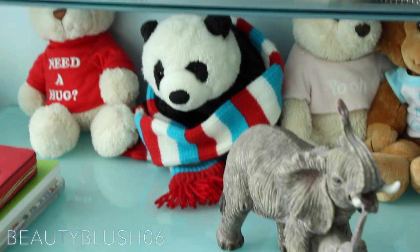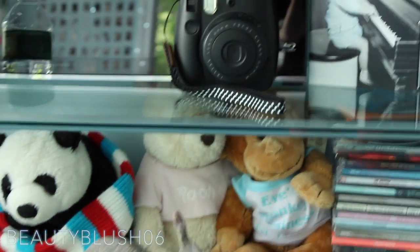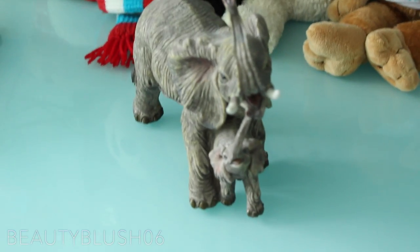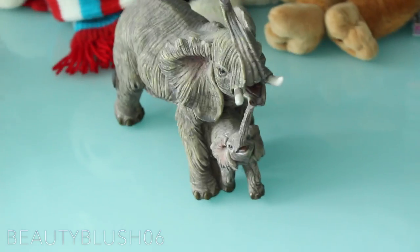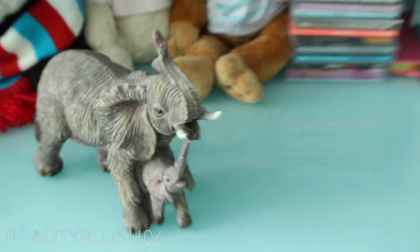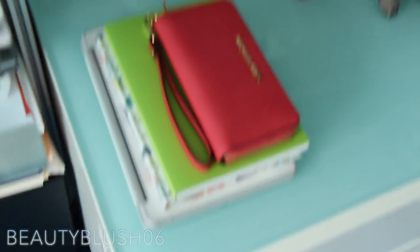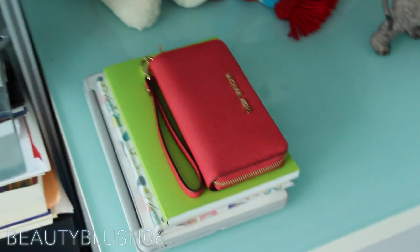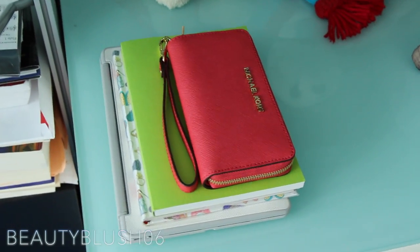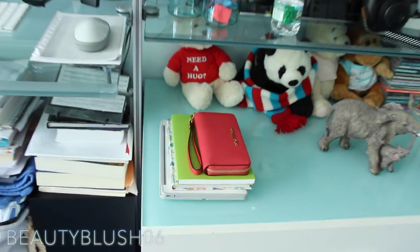That panda bear over there is actually called Rosie, from when I was maybe seven or eight. I've had so many childhood memories with those stuffed animals, along with the Winnie the Pooh, of course. Then I have this little elephant here given to me by one of my dad's workers from when I was also very young, and whenever I look at it I always just think of him. I love elephants. Over to the left, I have some unused notebooks that my mom recently bought me. I have my Michael Kors clutch that my best friend Melise gave me. And then I have my iPad case, which has my iPad in it.